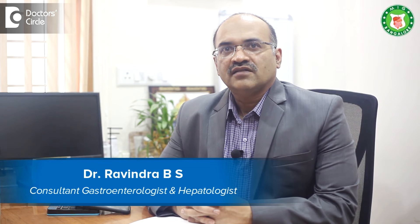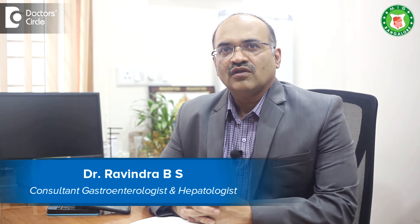I am Dr. Ravindra B.S., Senior Consultant and Head, Gastroenterology, Meenakshi Institute of Gastroenterology, Bannirgatta Road.